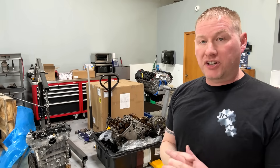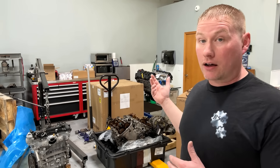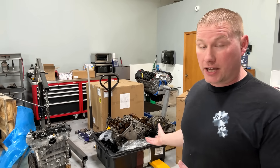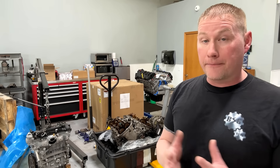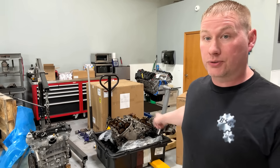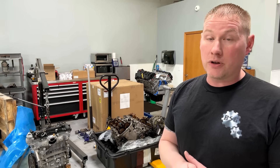Welcome back to the channel. As you can see behind me, I've been changing out a lot of engines recently - some transmissions, some transfer cases, but a lot of engines. A lot of it is due to lack of maintenance, and that's what we're going to go over today. We're going to show you one good example on this 3.5 EcoBoost right here.